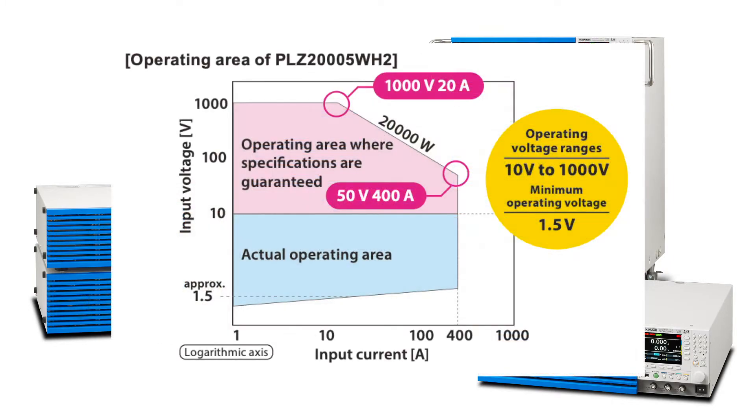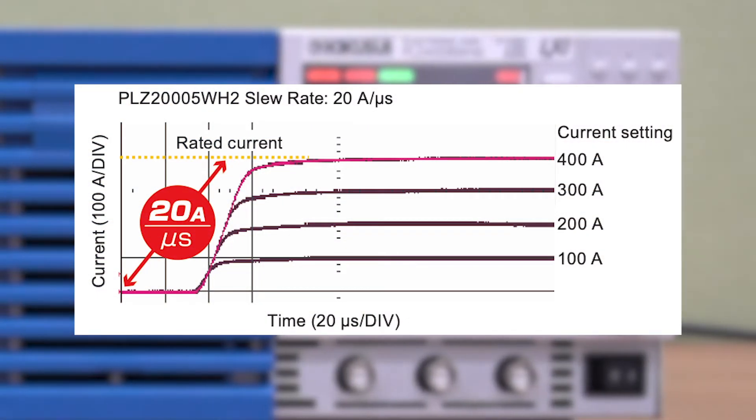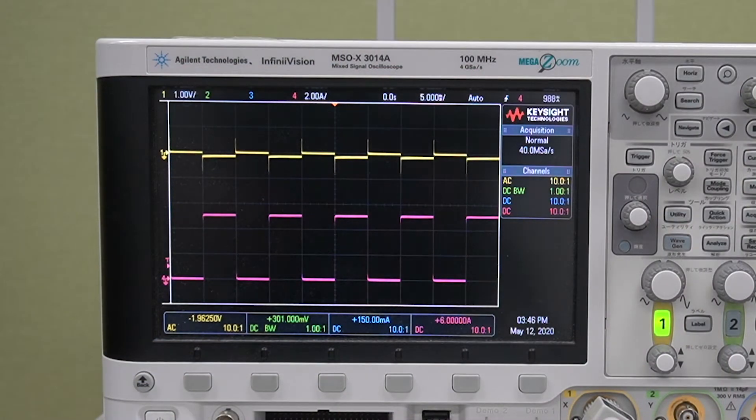The operating voltage extends up to 1,000 volts. The current slew rate is 20 amps per microsecond, and it accurately reproduces the sharp current change. It reproduces the operation of high voltage loads with a wide operating range and optimal response characteristics.